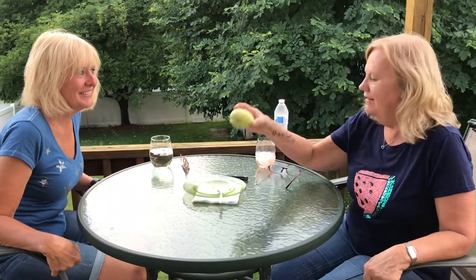Hi, I'm Patti. I'm Lisa. And today we have a pepino melon. Did you ever try this? No, I never had it before. It's a fruit from South America.